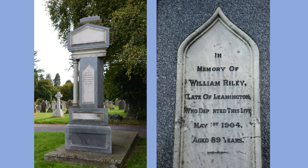William Riley was born in 1815 and died on the 1st of May 1904 at the age of 89. He lived for some years at Florence House in Lem Terrace after moving from Birmingham. Several years before his death he had erected his monument in Leamington Cemetery, and he left instructions in his will for a marble bust of himself to be carved in Florence and placed on top of his tomb — a request which unfortunately was never carried out.